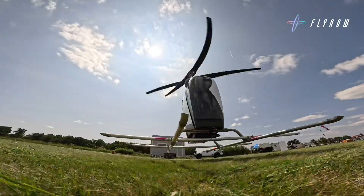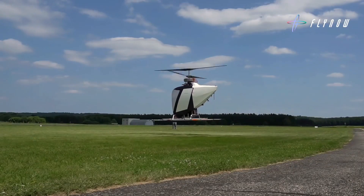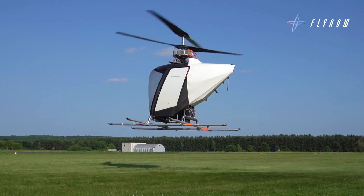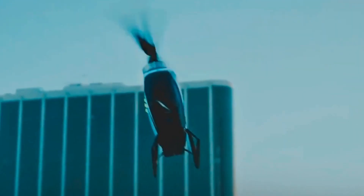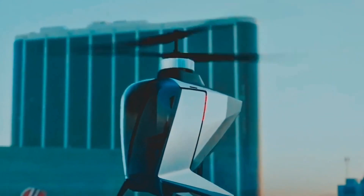Whether for personal travel, air taxi services, or emergency response, the FlyNow eCopter delivers a sustainable and futuristic solution to modern transportation challenges, bringing the dream of everyday air travel closer to reality.